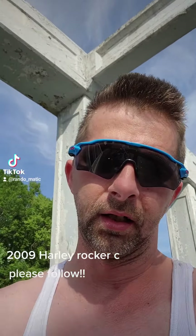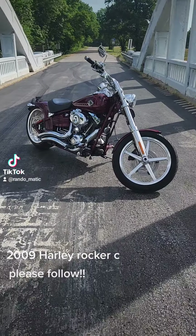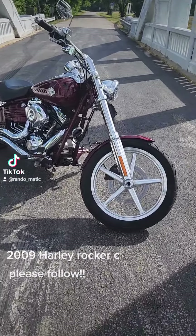Check this out, it's Rando here. I traded my sport bike in for a Harley. It's a 9 Rocker C, 96 cubic inch.